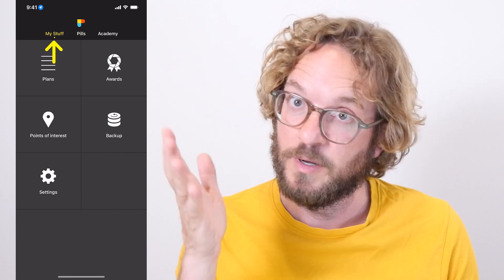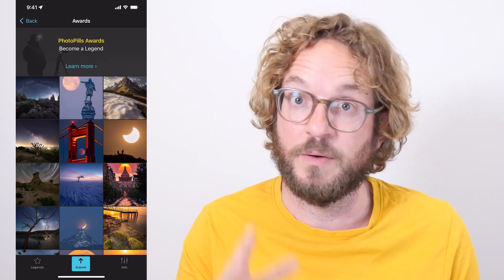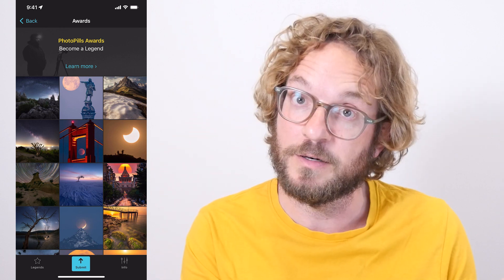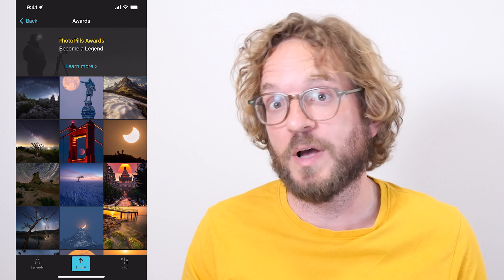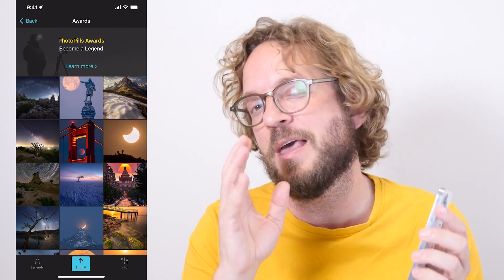If you wish to share your Star Trails photos with us and get featured, go to PhotoPills, go to the My Stuff menu, tap on Awards, and here you'll see all the photos that we feature every day and also the Submit button. Now let's have a look at some of the most hypnotic Star Trails photos I've ever seen.